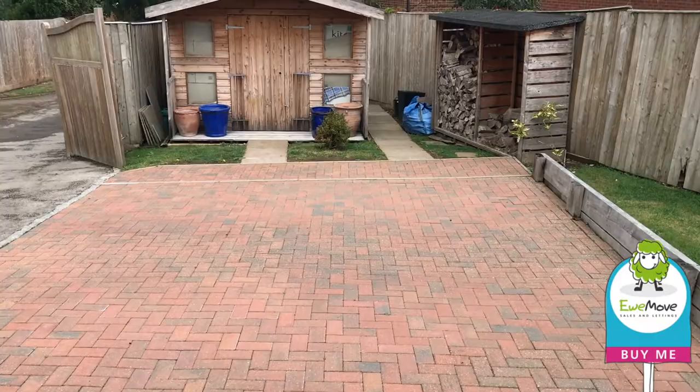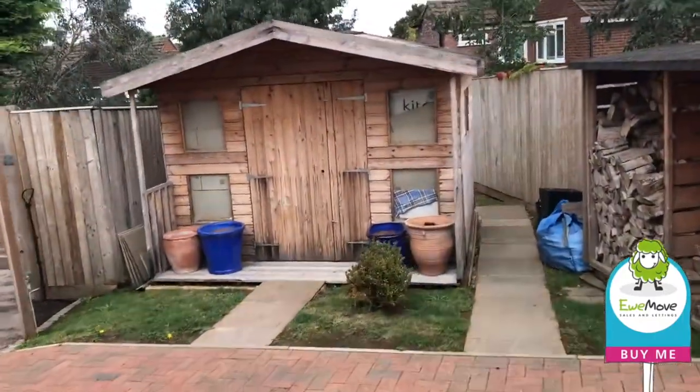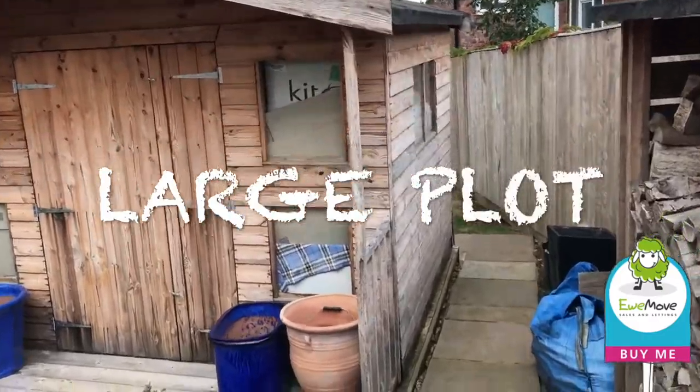Upstairs there's two more large bedrooms, both of them with en-suites. And outside, this large driveway leads on to a shed there, which gives you more plot at the back as well.